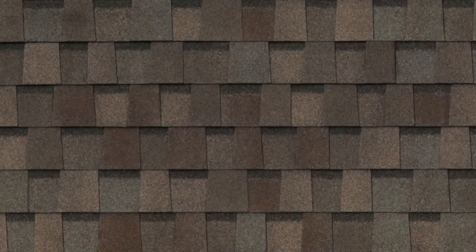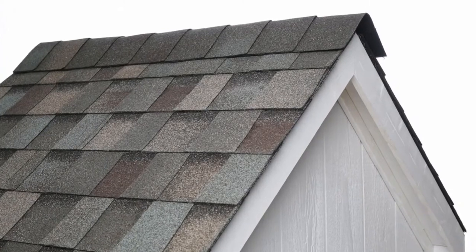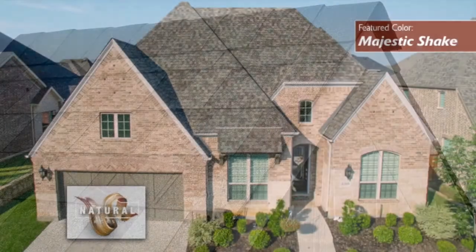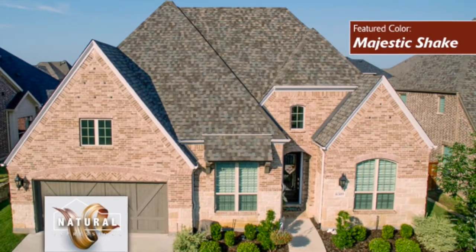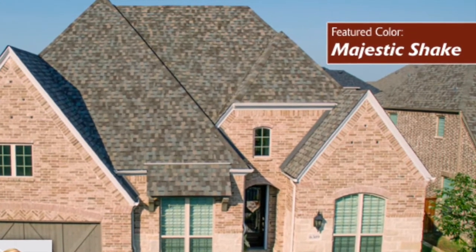Down in the front here we have our Majestic Shake, and that looks like a weathered wood. That's exactly right — that is a weathered wood, high-definition shingle. The Majestic Shake is pulling browns, tans, and even some of those grayish blues. Really a lot of variation. I think that is a beautiful product on the roof.